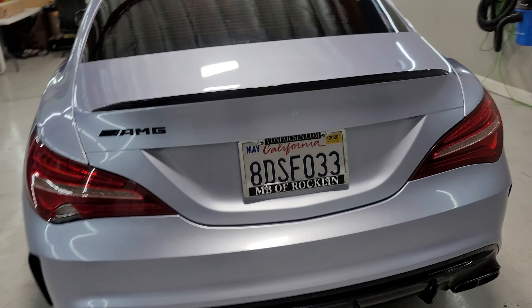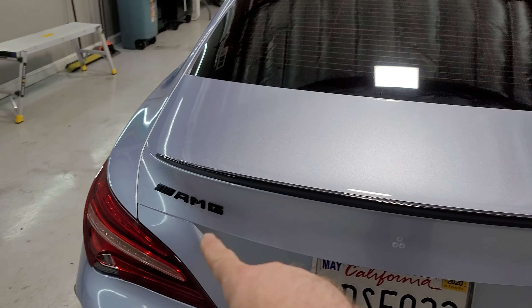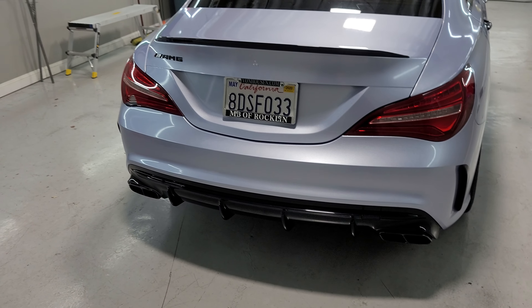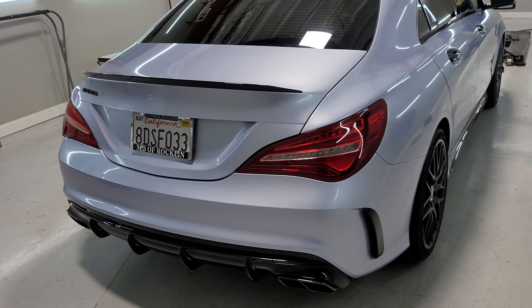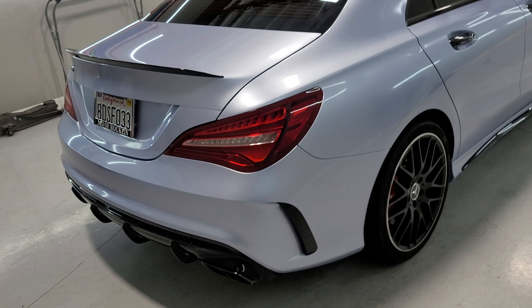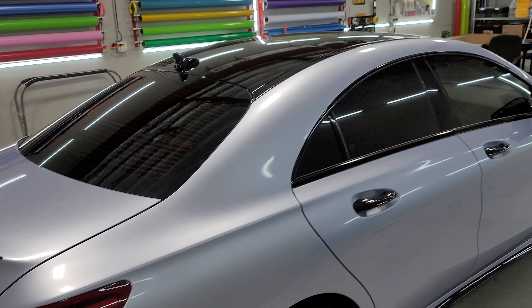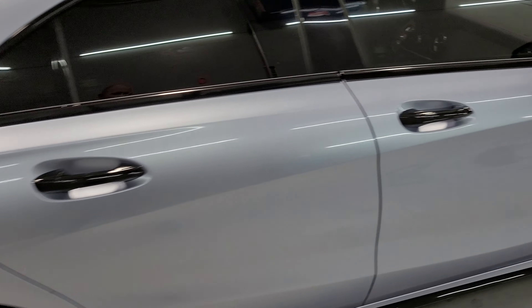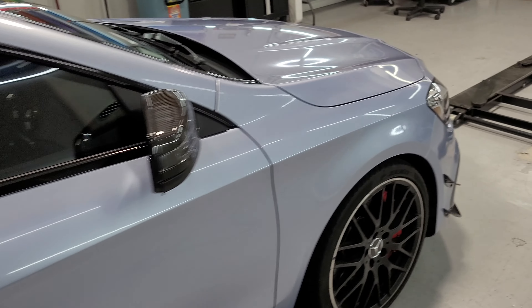His mirrors were already carbon fiber. The rear bumper had its challenges too, but not as bad as the front. He bought the AMG badge and I put that on. We're still waiting for the actual Mercedes symbol to come in.